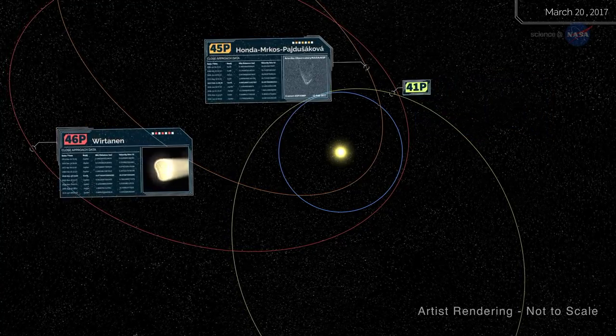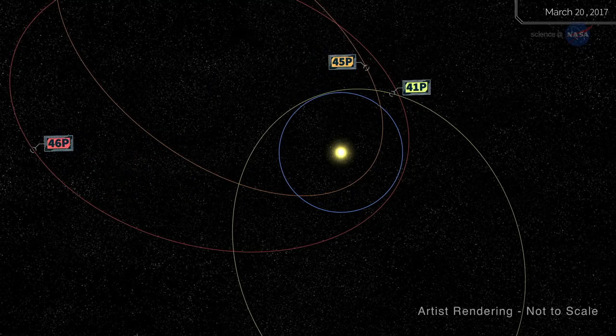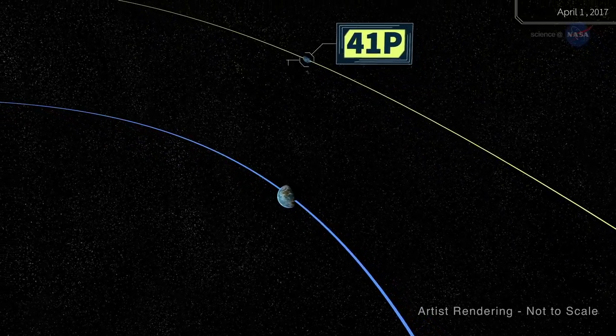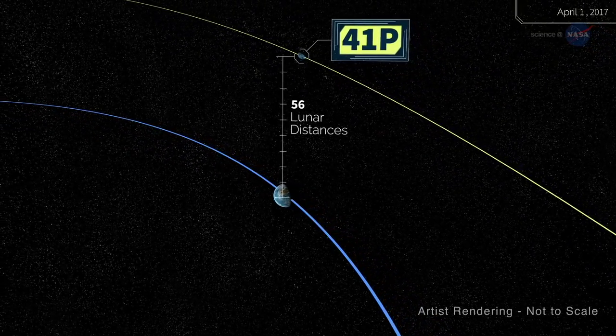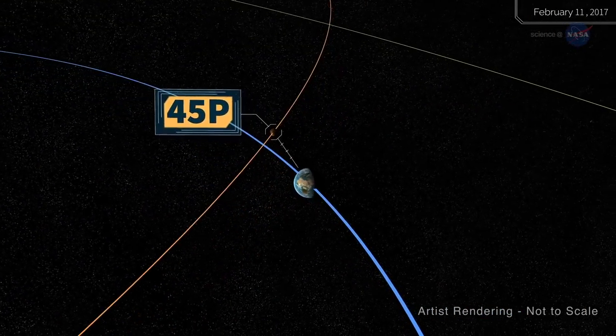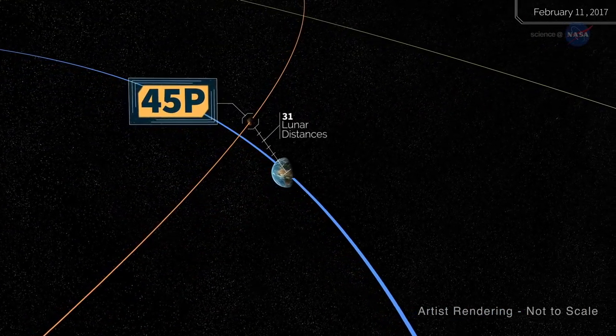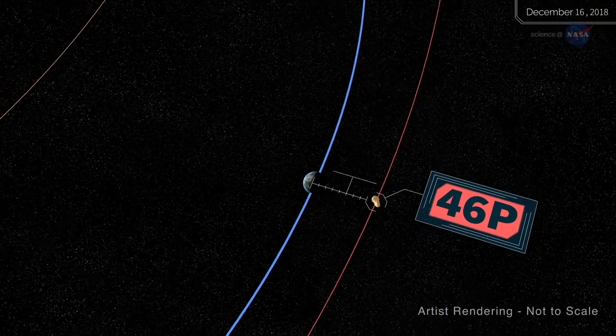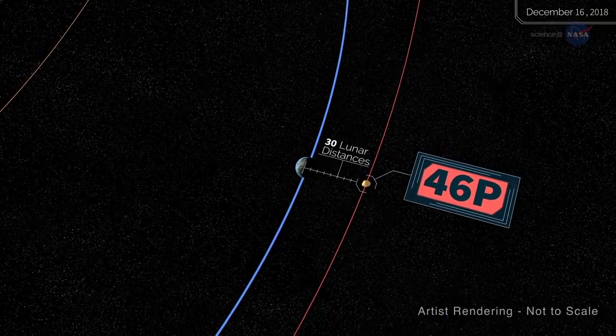Astronomers call them 41P, 45P, and 46P for short. At closest approach on April 1st, 41P was only 56 times farther from Earth than the Moon. 45P was even closer at 31 lunar distances when it flew by on February 11th, and 46P approaches 30 lunar distances on December 16th, 2018.